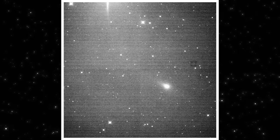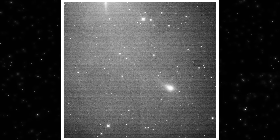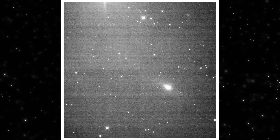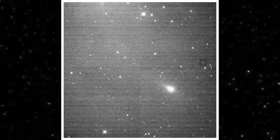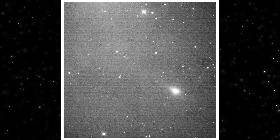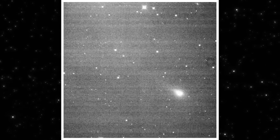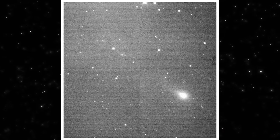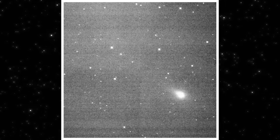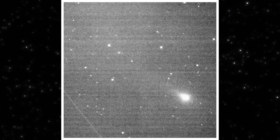You'll also notice occasional thin streaks cutting across the frame. Those are unrelated — cosmic rays or passing satellites — and they don't track with the object. They appear once, then vanish. Three eye Atlas doesn't. What this clip confirms is simple but important: the structure we're seeing in still images is real, it persists over time, and it moves exactly as a distant object should.